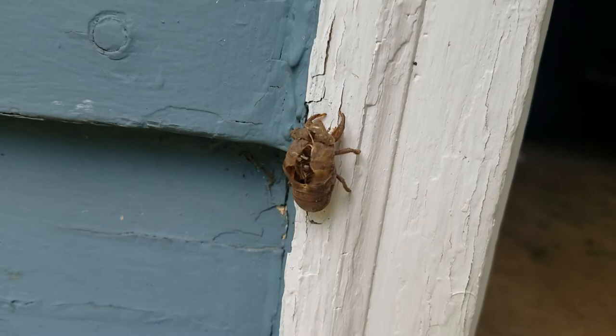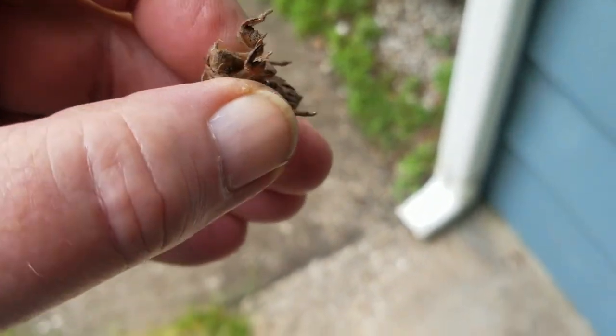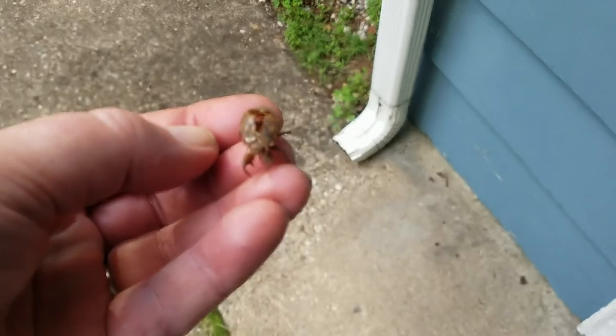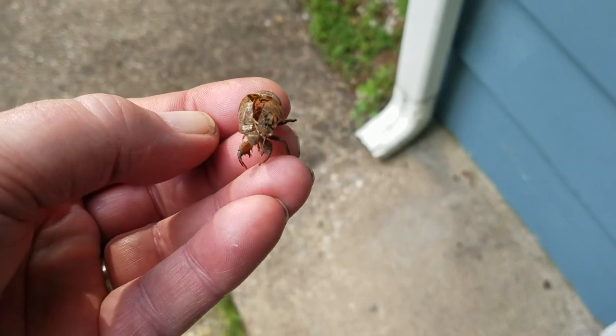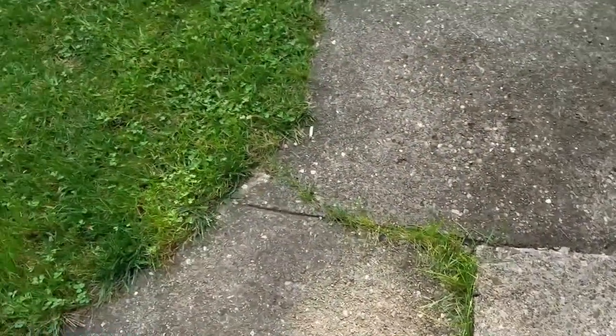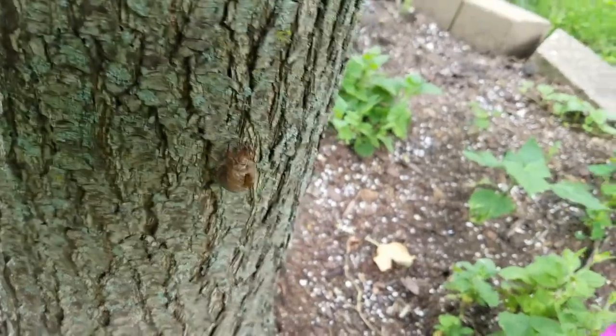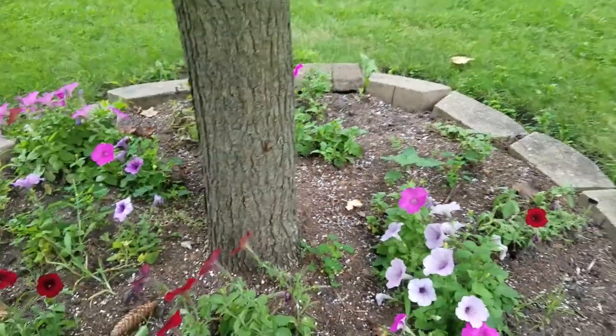They're all over the yard. They crawl up out of the ground, hook onto something, and the back of the shell splits and the fly climbs out the back — that's kind of a creepy thought, but that's what happens, it's what bugs do. I find these scattered all over the yard, usually on the side of trees. There's one on the side of the pear tree. So they're coming up.